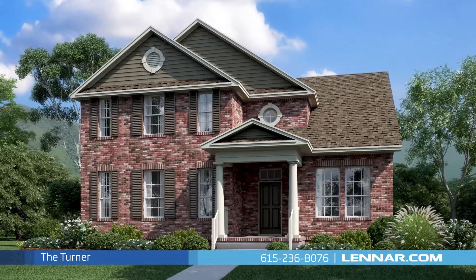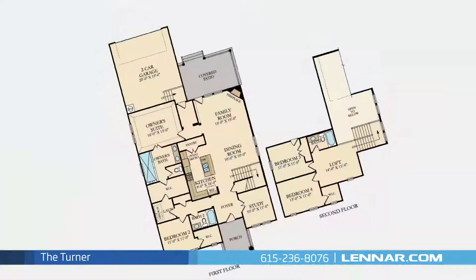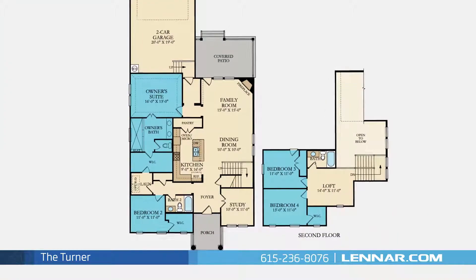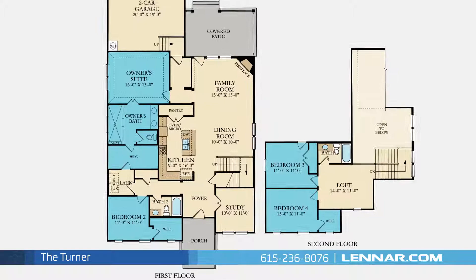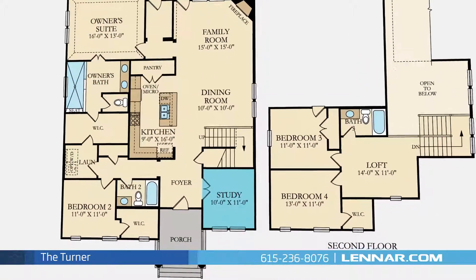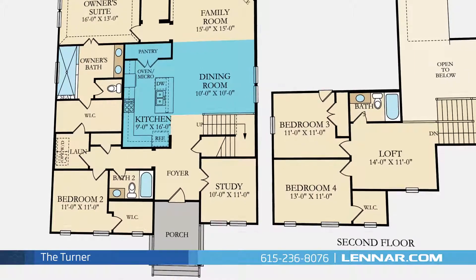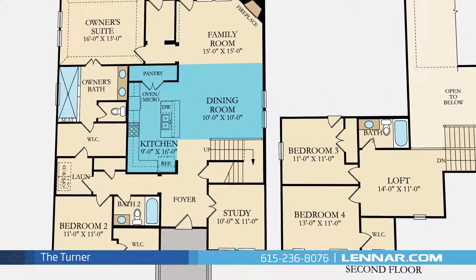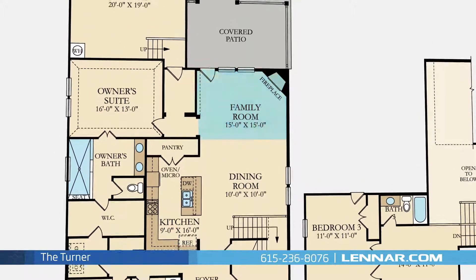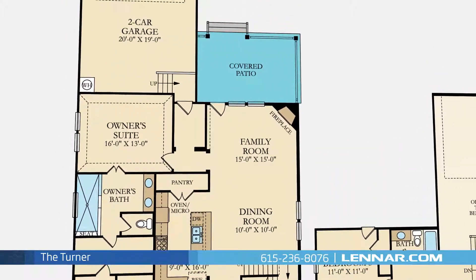Welcome to the Turner Floor Plan. This beautiful two-story home includes four spacious bedrooms, with a master and one additional bedroom located on the first floor and two additional bedrooms on the second, three full bathrooms, a private study, a large open-concept kitchen with a large pantry and a cozy dining room, and a generous family room with a corner fireplace — all that interact perfectly with the outdoor covered patio.